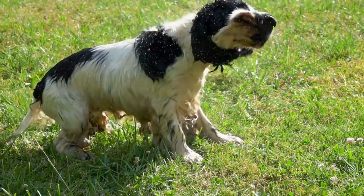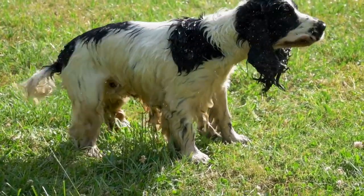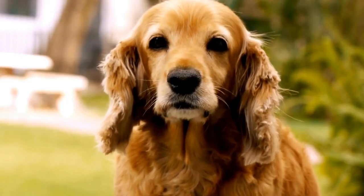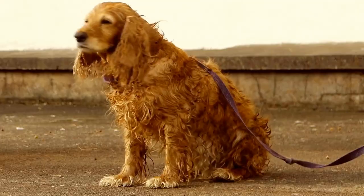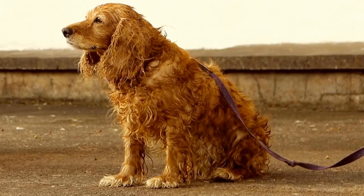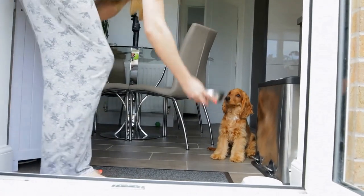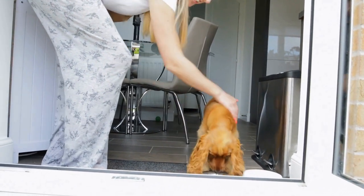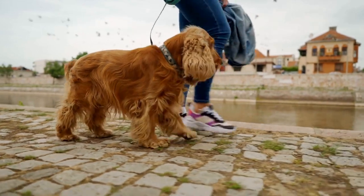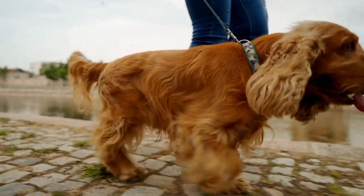When it comes to temperament, both the Cocker Spaniel and the Brittany Spaniel are known for their friendly and gentle nature. However, there are some slight variations that set them apart. Cocker Spaniels are well-regarded for their affectionate, loyal, and eager-to-please personalities. They are known to be great family pets, as they get along well with children and other animals. Cocker Spaniels also have a moderate energy level, making them suitable for both active outings and relaxed snuggle sessions on the couch.